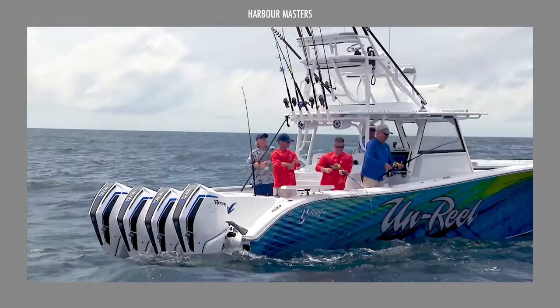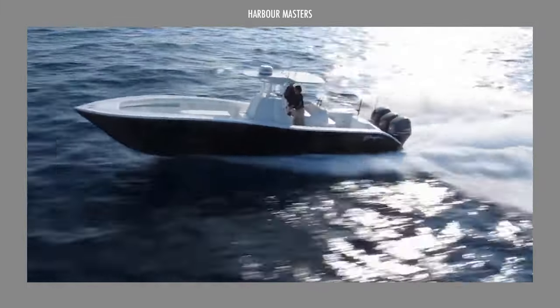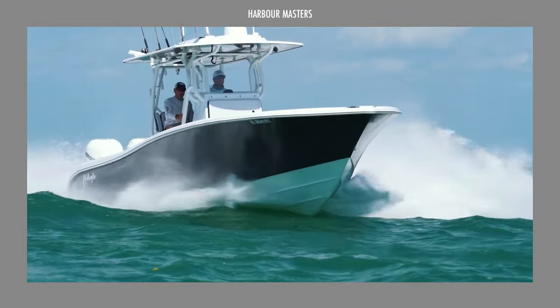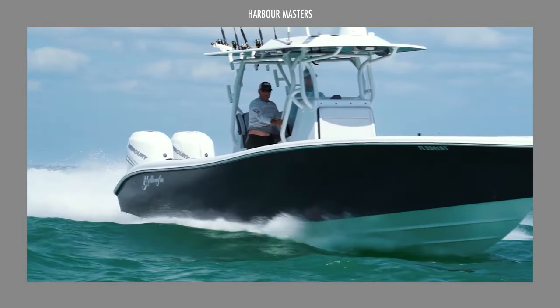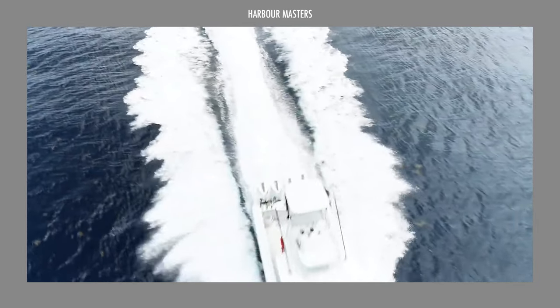Did you find the perfect fishing boat from this lineup? Share your favorite model in the comments and let us know which features excite you the most. If you liked this video, leave us a thumbs up, click the notification bell, and spread the joy among your fellow boating enthusiasts. Until next time, smooth sailing.